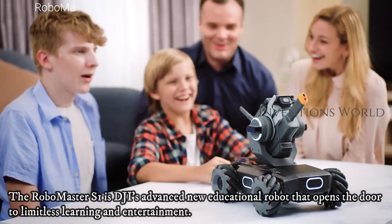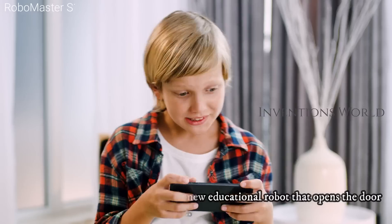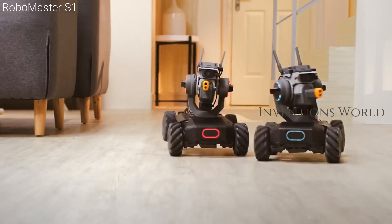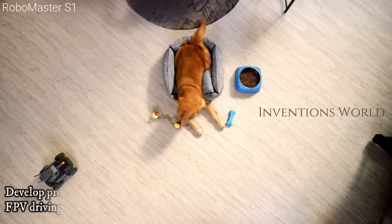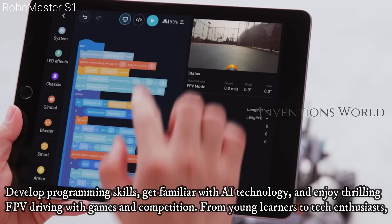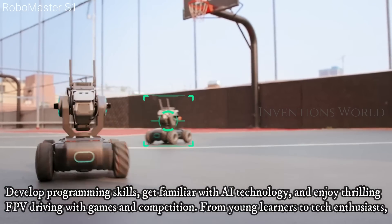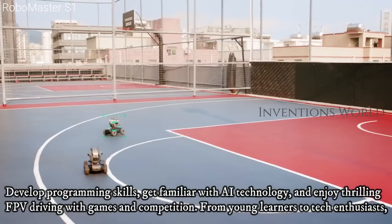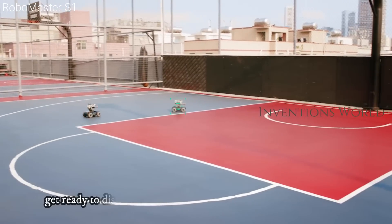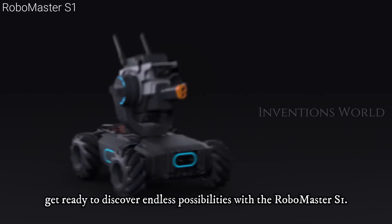The RoboMaster S1 is DJI's advanced new educational robot that opens the door to limitless learning and entertainment. Develop programming skills, get familiar with iTechnology, and enjoy thrilling FPV driving with games and competition. From young learners to tech enthusiasts, get ready to discover endless possibilities with the RoboMaster S1.